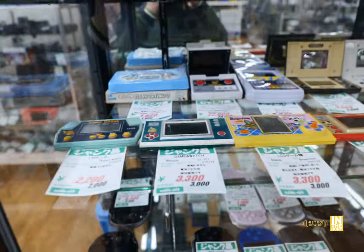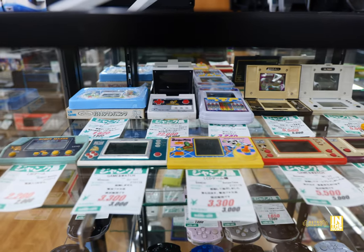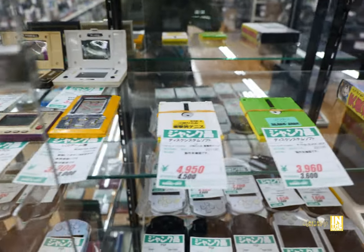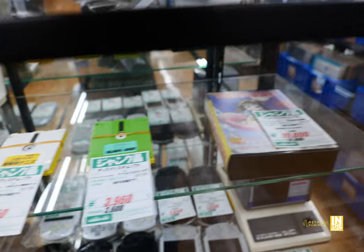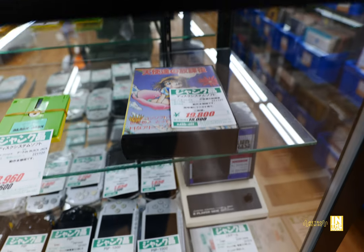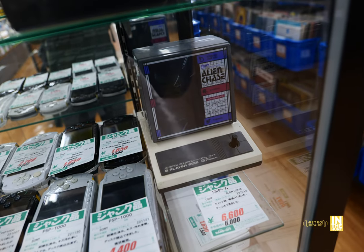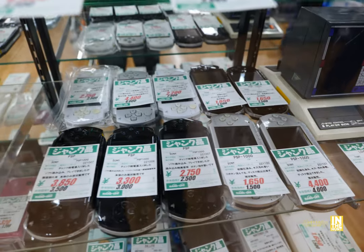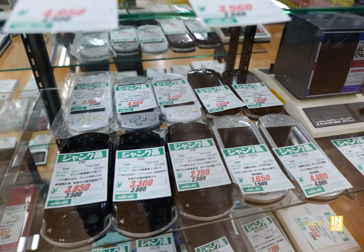Here we have a bunch of handhelds — we got the Game & Watch stuff, the early, early stuff up at the top. Some of those are actually quite expensive; I think in the back there was one for 22,000 yen. Here we have some floppies, and then this looks like a Mega Drive game for 19,800 yen. By Tomy, Alien Chase, 6,600 yen. And then a number of PlayStation Vitas — some of them are as low as 1,650 yen.